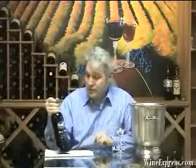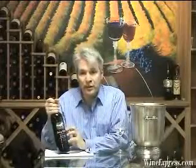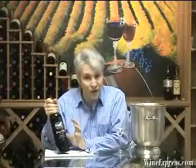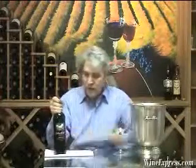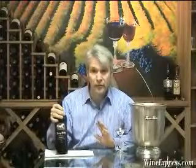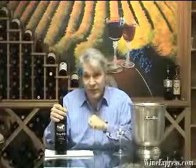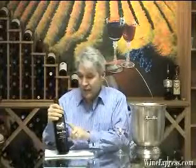In California, the term Meritage is used for wines that are blended from Bordeaux varietal grapes — Cabernet, Merlot, Cabernet Franc, grapes like those. They use that term because in California, normally the label has a grape varietal name, and when the grape varietal is less than 75% in the blend, you can't use that name. So Meritage is what's used.